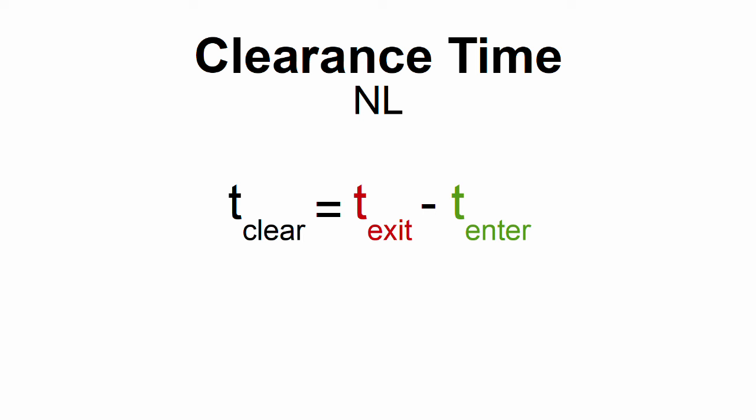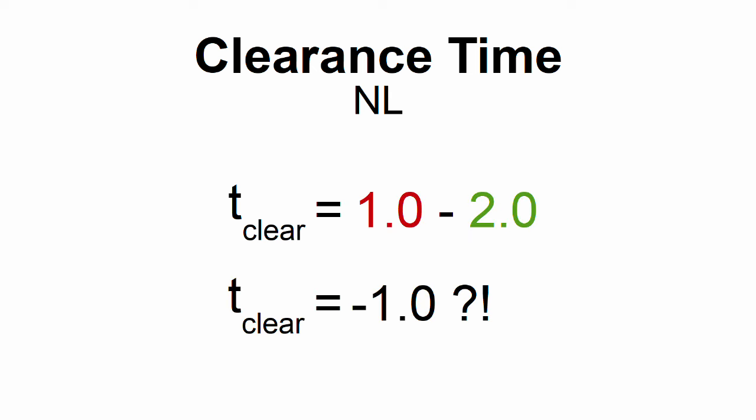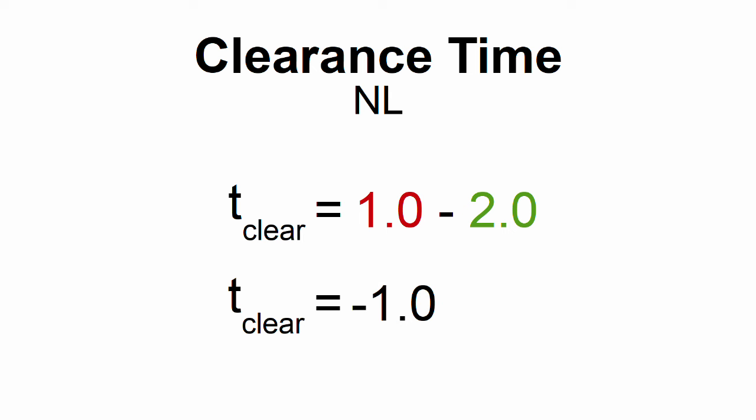Some of you may have noticed something odd about this formula: if the entry time is larger than the exit time, you can actually end up with a negative clearance time. Usually when this happens, it just gets set to 0.0 instead. But some road authorities do actually allow negative clearance times, meaning the green light for the starting phase would begin while the previous phase is still yellow.